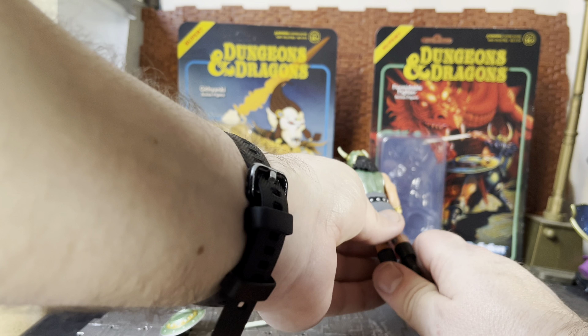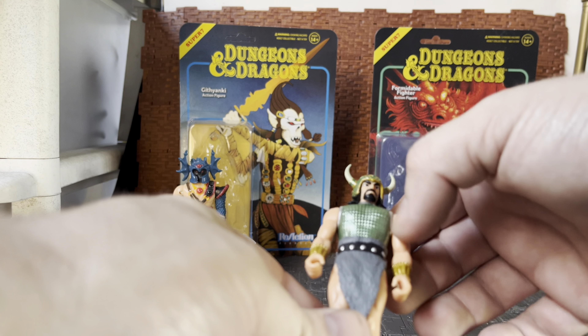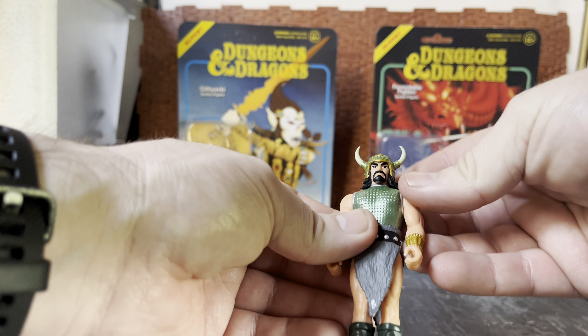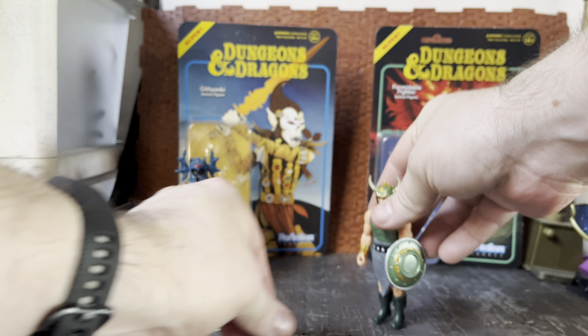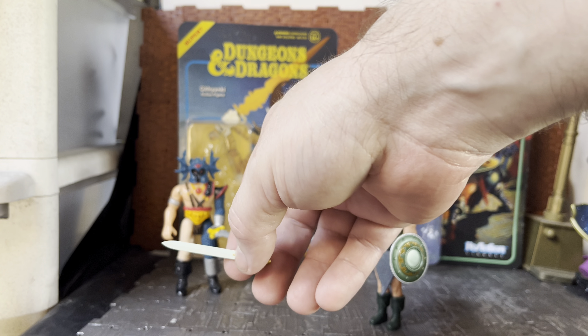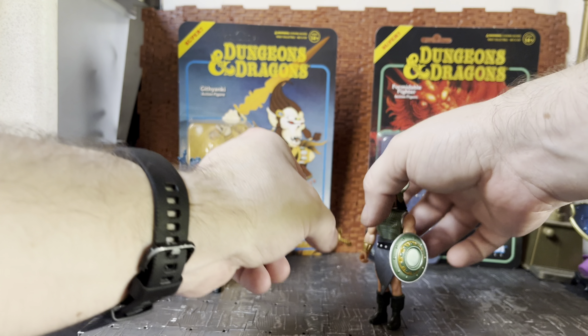He's nicely detailed — you can see there's gold detailing on his helmet. He's not just all metallic mint green; there is some nice painted detail. I did not check if his sword is glow in the dark, so let me test that. I'm going to try to charge it up, though it doesn't say anything about glow in the dark on the box. I don't think it glows in the dark — I think it just looks like it could glow in the dark.